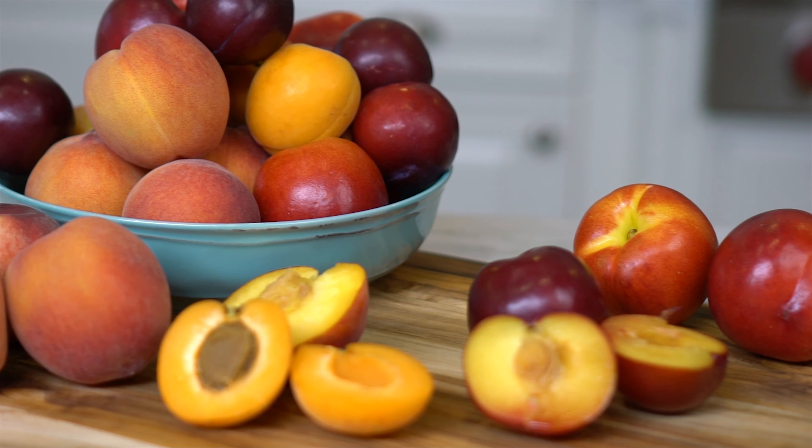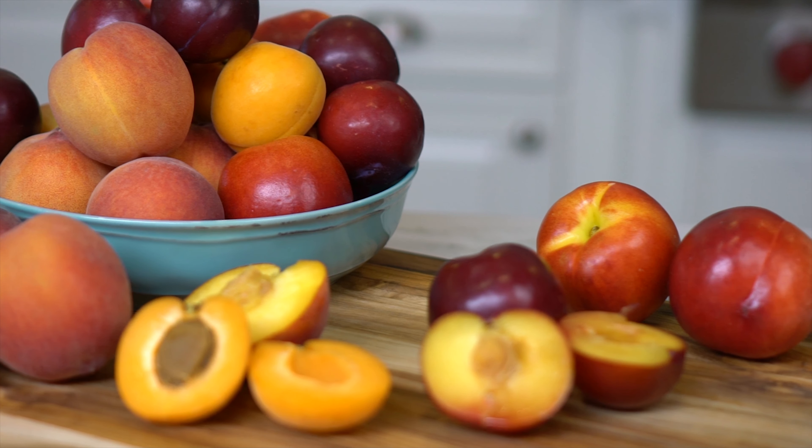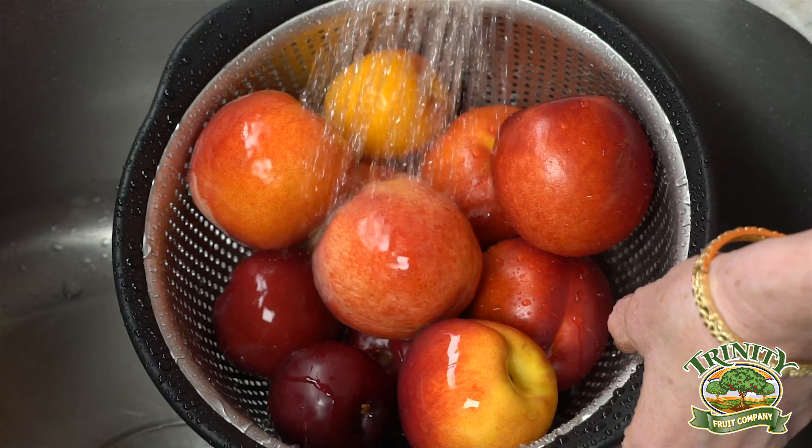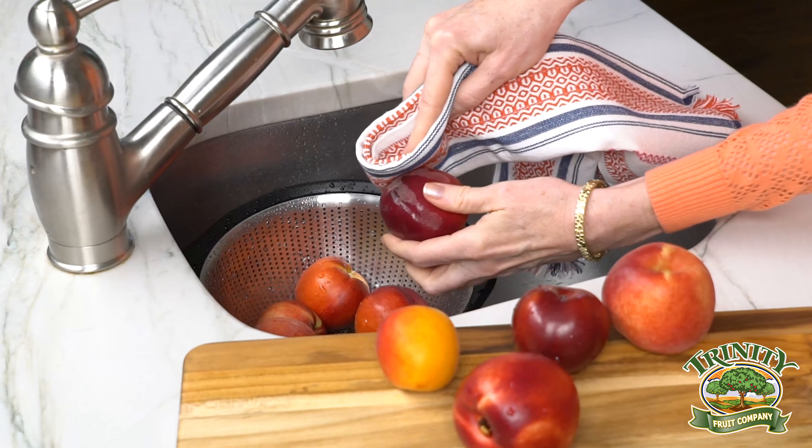These gorgeous fruits, often called stone fruit because of the stone or pit in the center, are all in season now. Let's start with remembering to rinse off all fruits first and then hand dry them.